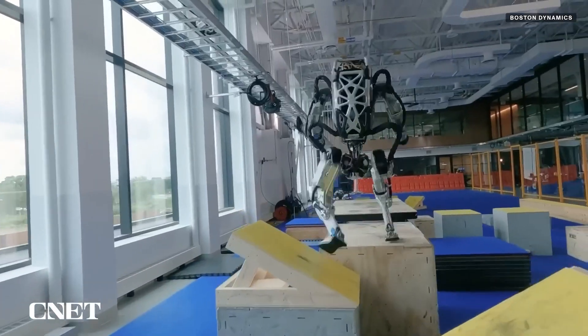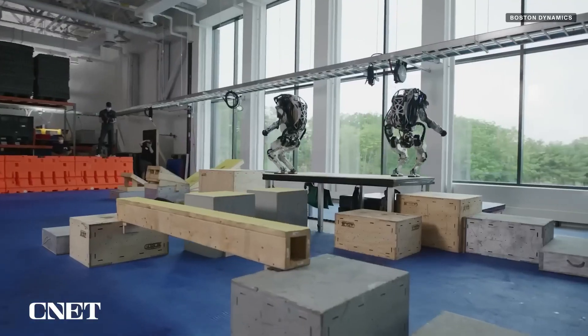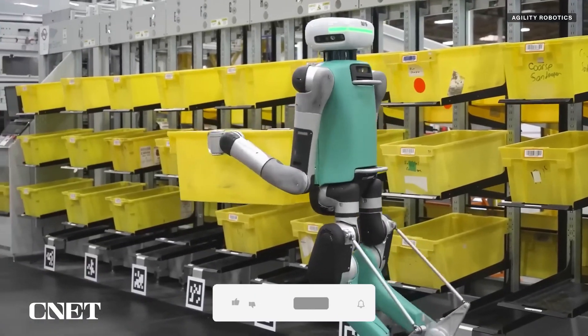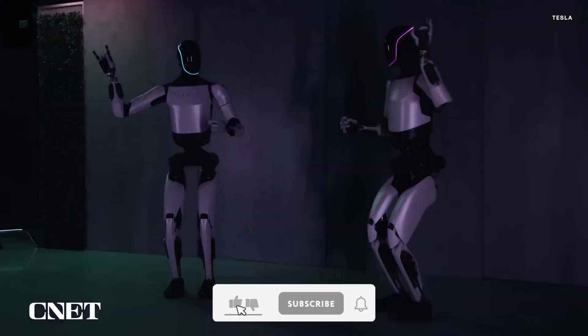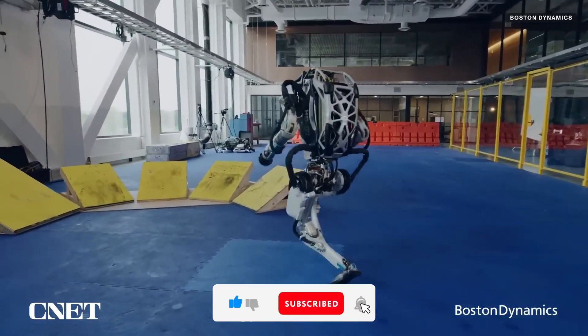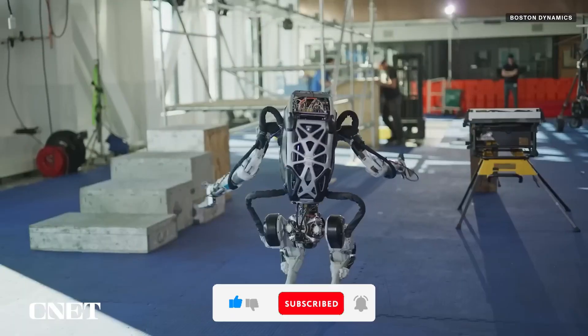Electric Atlas Robot. The Electric Atlas Robot is a humanoid robot designed to perform complex tasks with agility, precision, and adaptability. Whether working in warehouses, assisting the elderly, or handling hazardous environments, this advanced robot is pushing the boundaries of automation. Built with state-of-the-art sensors,